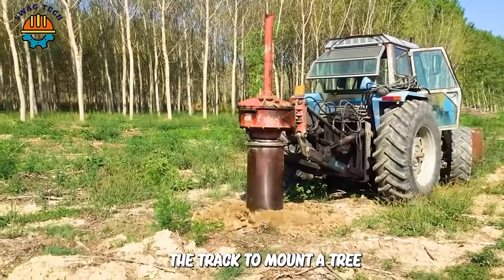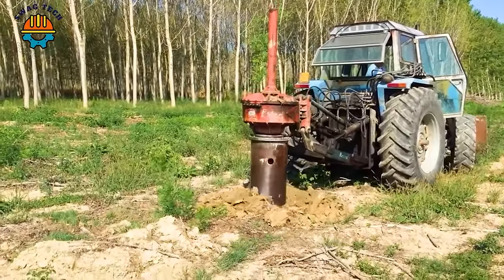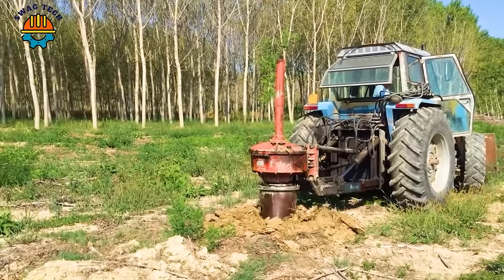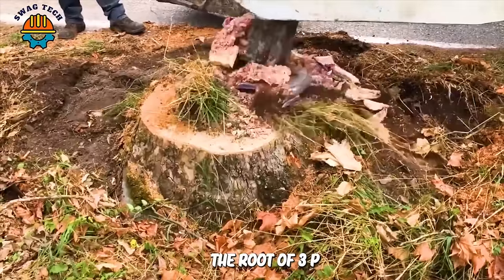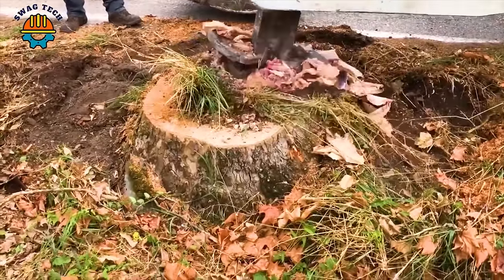The tractor-mounted tree stump drill has a cylinder that can exploit tree stumps quickly and easily, with a maximum depth of up to 950 millimeters. The Rota 3P root cutter is a perfect solution for removing tree roots quickly and effectively.